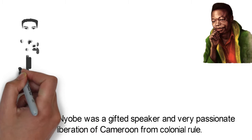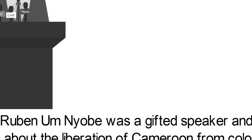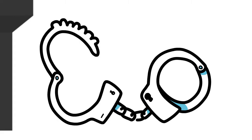He appeared before the UN General Assembly in various years including 1952, 1953, and 1954 as the spokesperson of the anti-colonial movement in Cameroon. Later in 1955, riots broke out in several cities across the colony following the arrest of independence activists. Hundreds of people died and the UPC was banned.